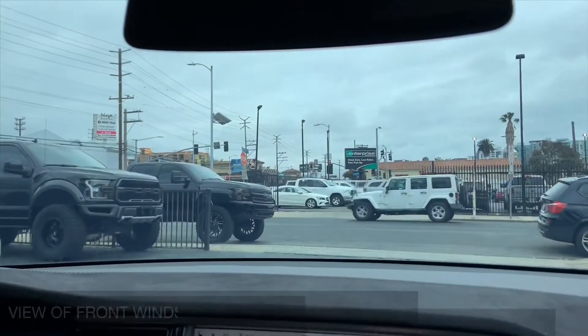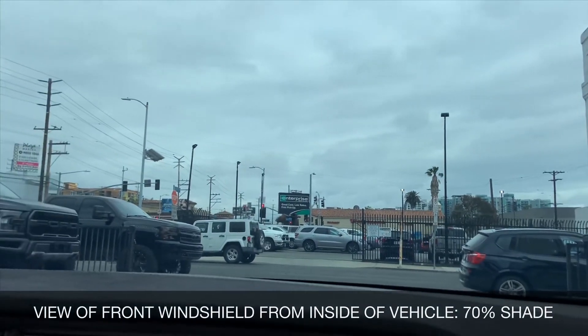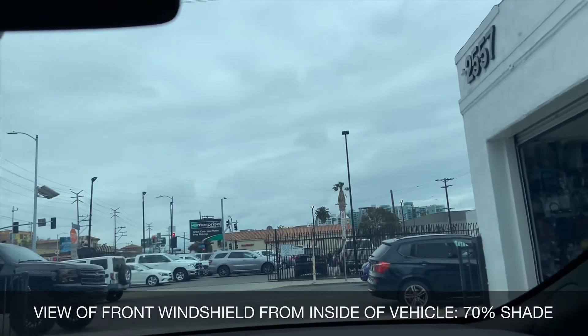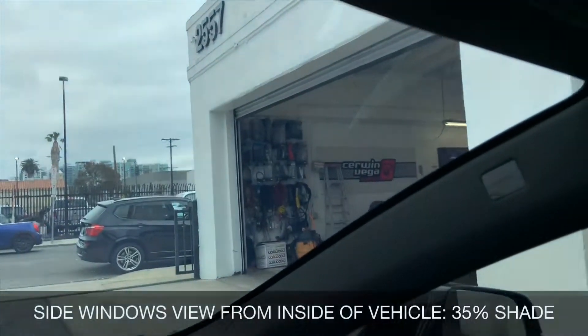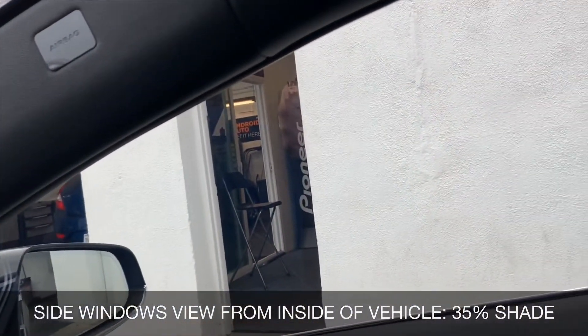Inside the car, giving you a demo via the camera. On the front windshield we did 70%, so 70% of the light comes through — it has a nice clear bluish kind of hue to it. To the right, the driver and passenger windows are at 35%; you can tell it's a little bit darker and less light is coming through.